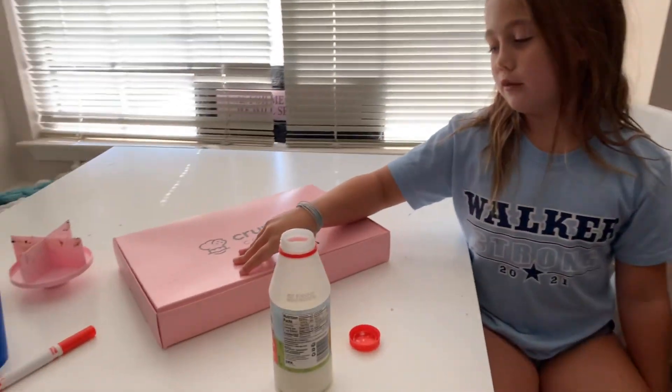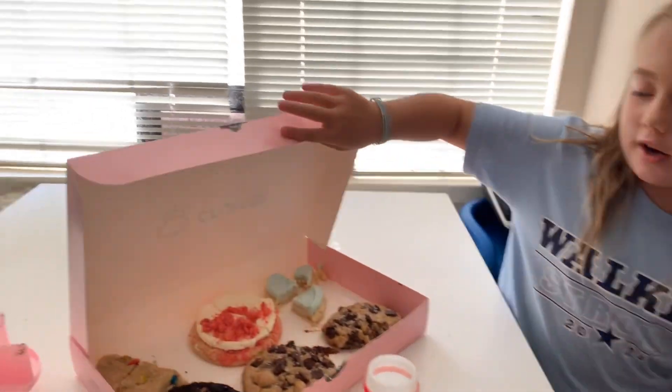Hey guys, today I'm going to be doing a review of all the Crumbl cookies. I'm going to be trying a little piece of each of them.